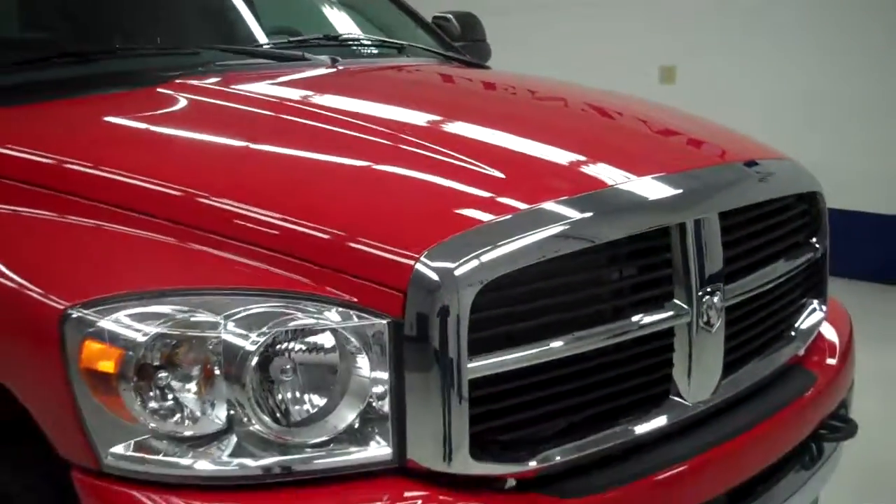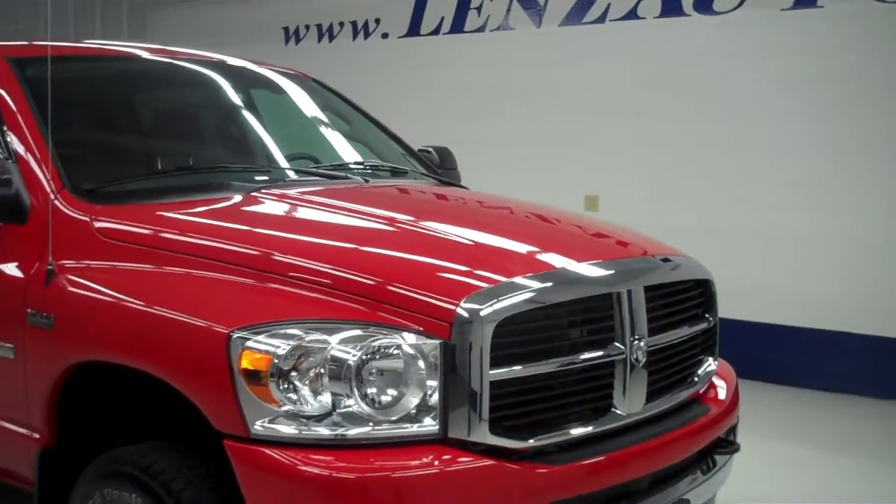To see more pictures of this truck, please visit LensAuto.com.